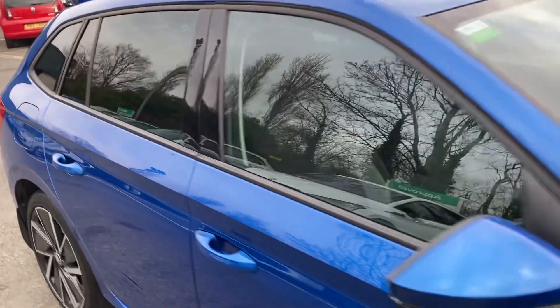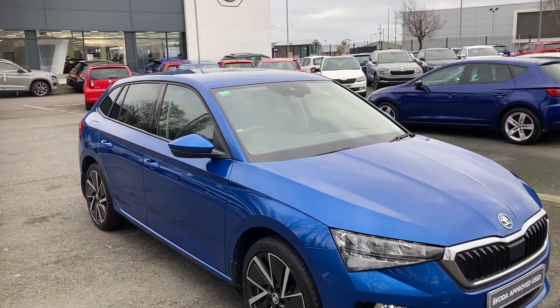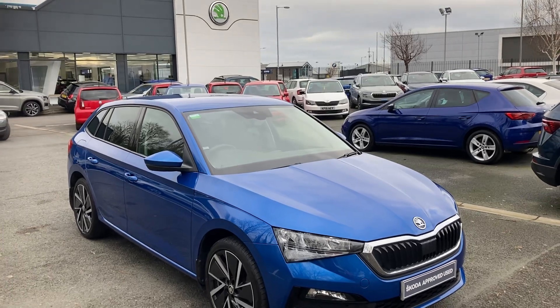Beautiful car. Interested in this? Give us a call on 02890 682255 and just ask to speak to one of the sales team. Thanks for watching.